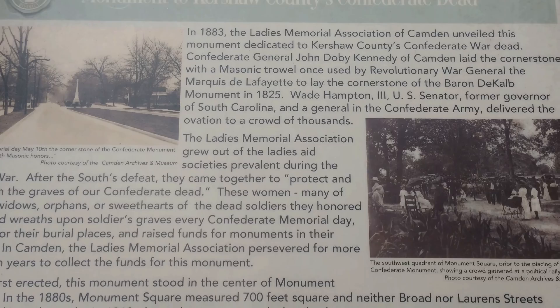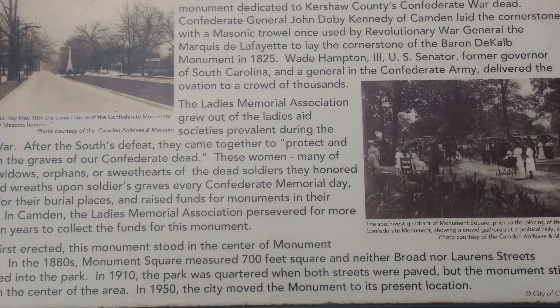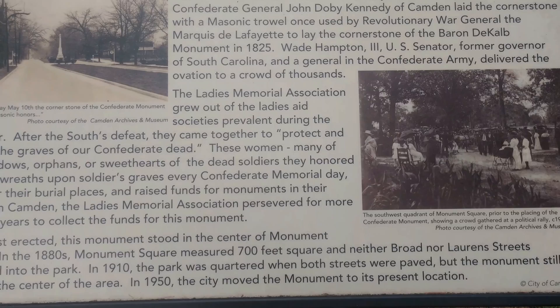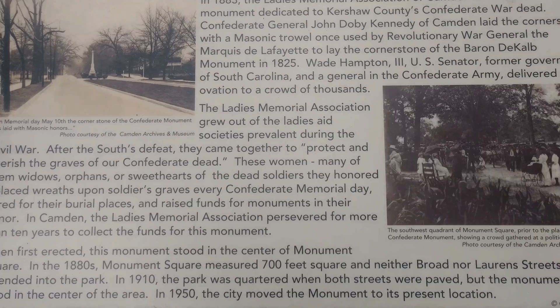In 1883, the Ladies Memorial Association of Camden unveiled this monument dedicated to Kershaw County's Confederate war dead. Confederate General John Doby Kennedy of Camden laid the cornerstone with a Masonic trowel once used by Revolutionary War General de Lafayette to lay the cornerstone of the Baron de Kalb monument in 1825. Wade Hampton the Third — who my three great-granddaddy fought under, U.S. Senator and former Governor of South Carolina and general in the Confederate Army — delivered the oration to a crowd of thousands.